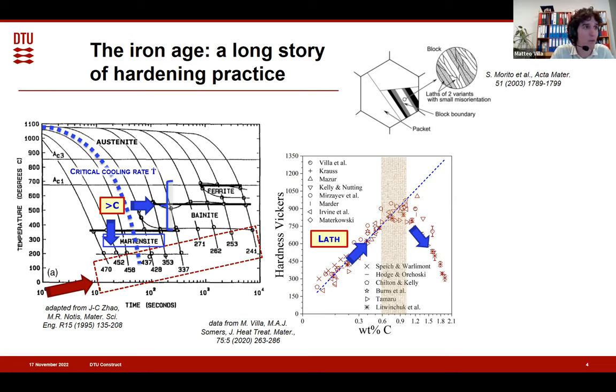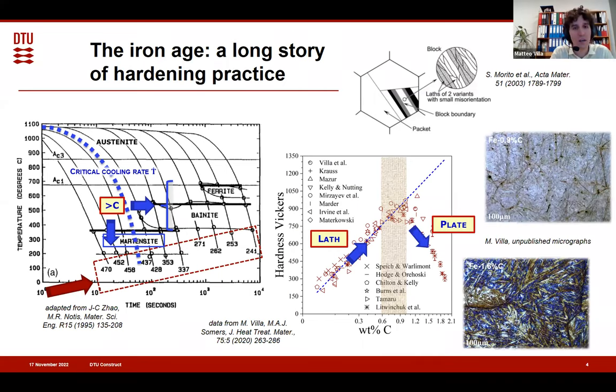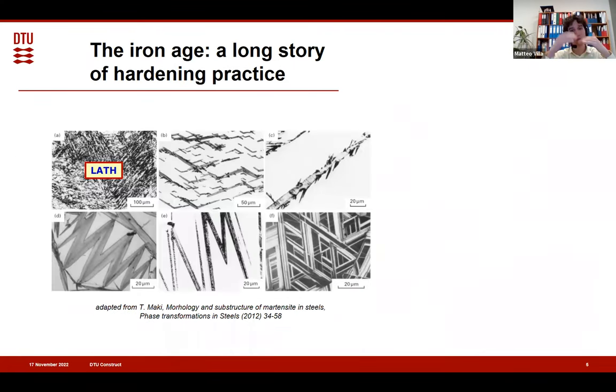We have lath martensite at low carbon — an extremely good microstructure that is not only strong but also very ductile, giving high toughness and high strength simultaneously, which makes it good for construction material. But at higher carbon we have a different product: plate martensite, which is brittle. Instead of filling up the full austenite grain, it actually partitions it, making it difficult for the transformation to go to completion. This is linked to why hardness goes down — retained austenite, which is a soft product, is present.